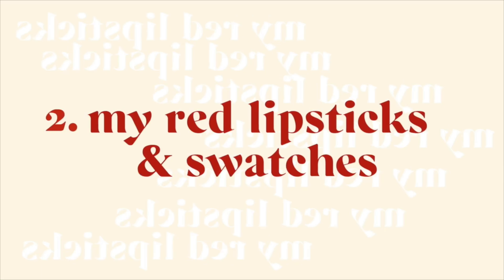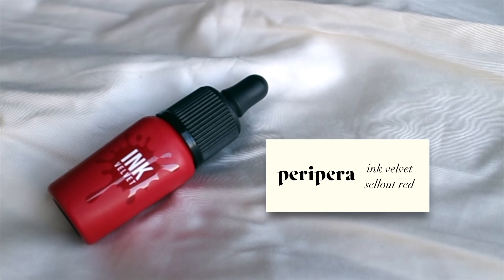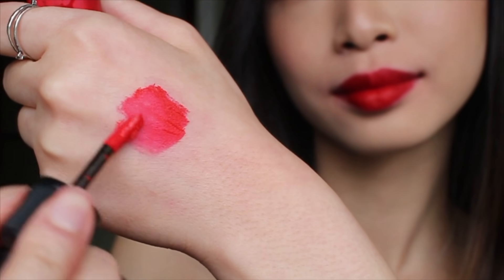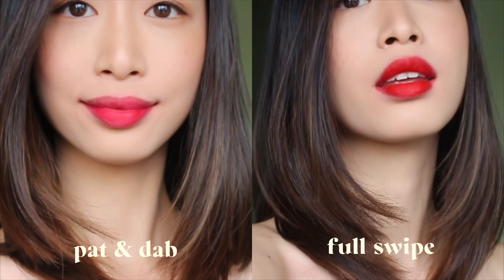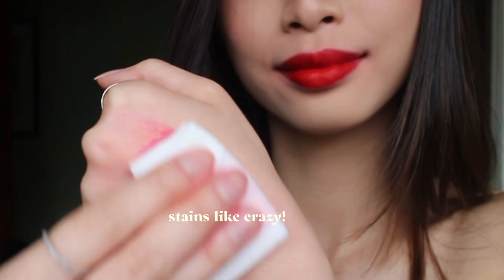This is what my natural lips look like — it's more medium to dark for an Asian skin tone. The first lipstick is Peripera's Ink Velvet in Sellout Red. This is an ultra bright red with a slight pink and orange undertone. This is actually the older version; they've improved the formula and packaging now. It's more suitable for that Korean makeup style and has a very mousse-like texture that leaves an ultra long-lasting stain.